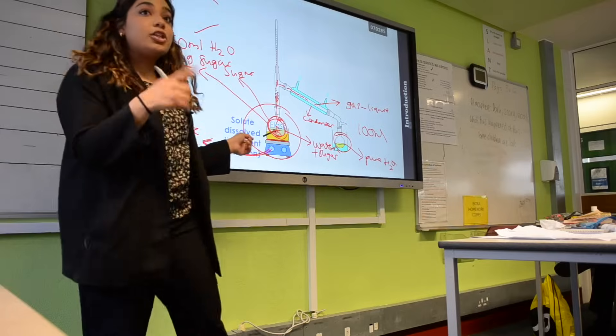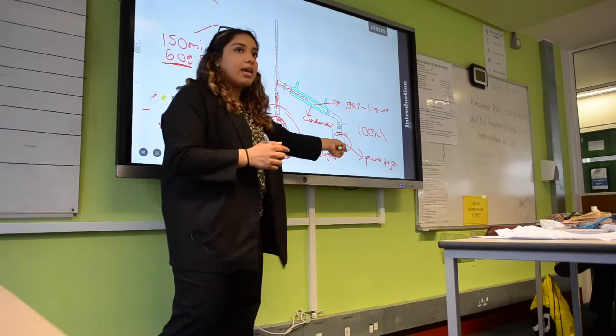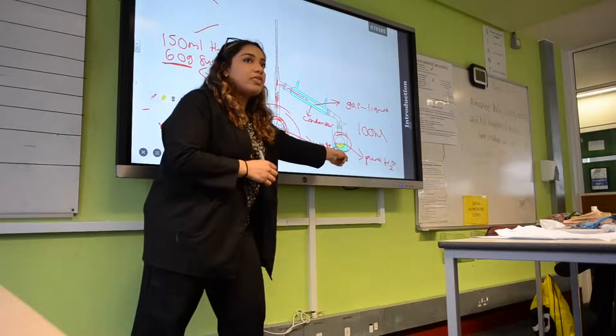I think many schools will benefit from using Science Mastery, especially if they're using it all through from Year 7 to Year 11, because it gives a good overview of what students will learn and so you can build on knowledge from what they've learnt in Year 7 or Year 8. It means that new teachers coming in will also have a good idea of what they know and how they can progress students' learning.